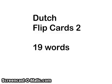Dutch flip cards with 19 words categorized because they have double consonant spellings. Most of the consonants are very typical of American English. I see two that are unusual and a couple of vowel sounds that are unusual, so make note of those.